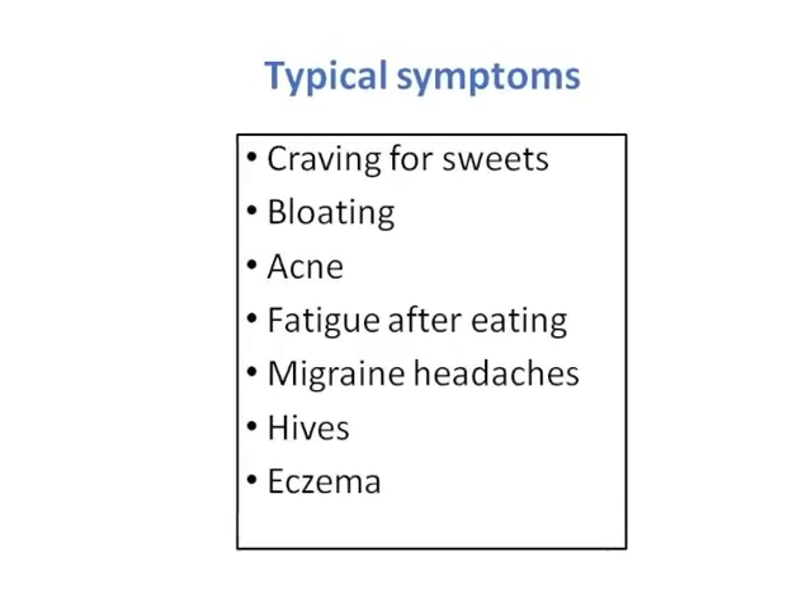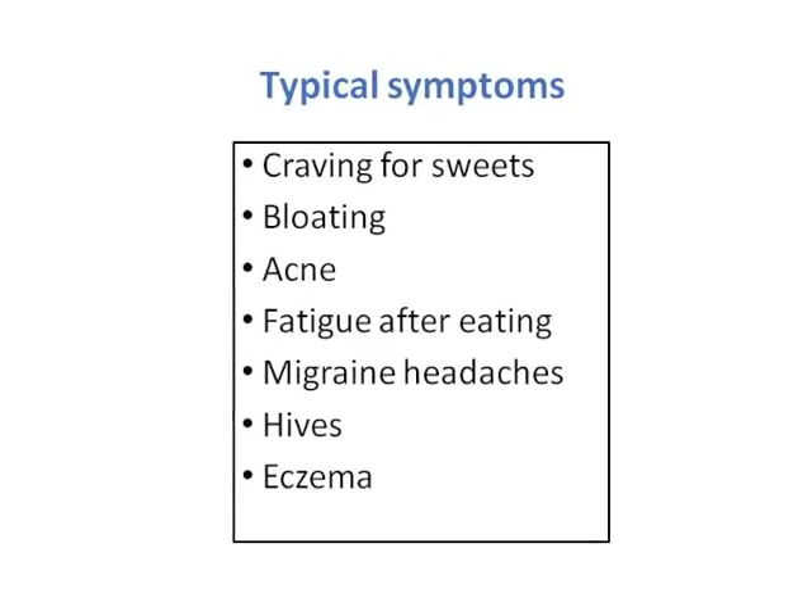Where do we stand with candida? Candida is a part of normal gut or intestinal microflora. Under appropriate conditions, candida starts to overgrow and occupies much more space in the gut compared to what it should be. As a consequence, people with intestinal candidiasis develop different problems, varying from bloating, fatigue, brain fog, headaches, as well as various inflammatory conditions.